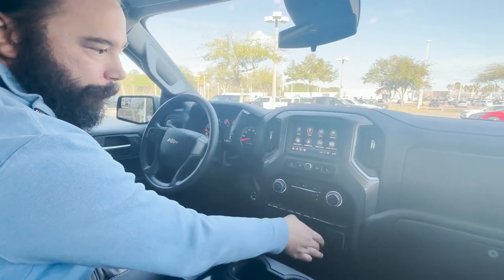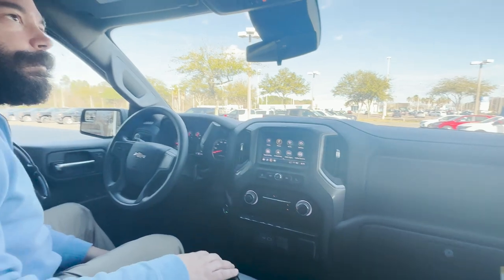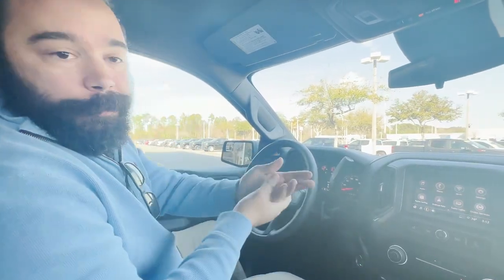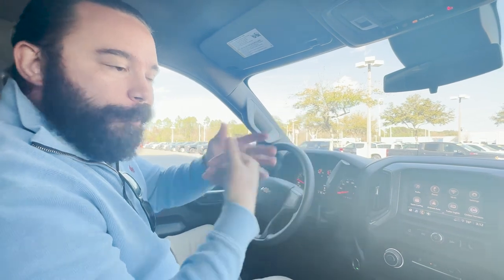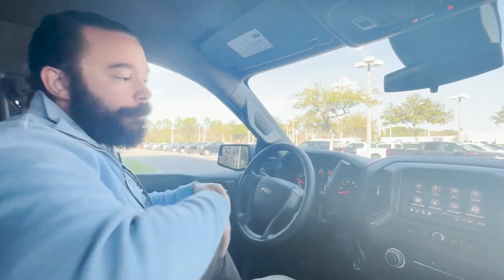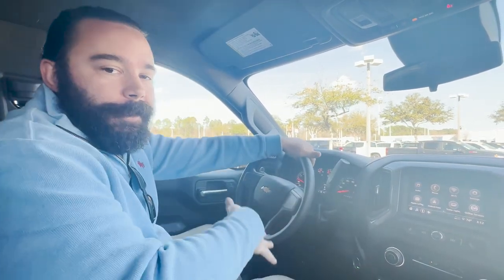You got a power outlet right here and two different glove boxes. If you've got any more questions, call me, Augie, at George Moore Chevrolet. Or better yet, come on by and test drive it — you wouldn't believe how awesome this truck is. Again, ask for Augie.